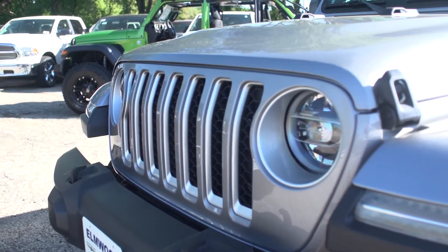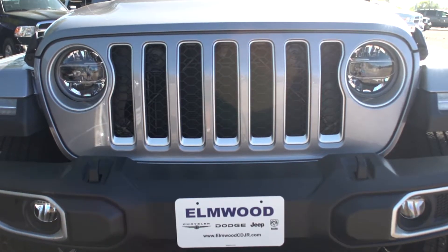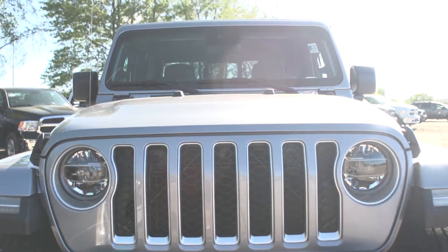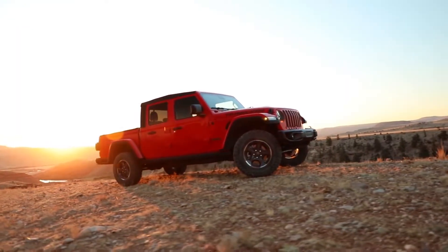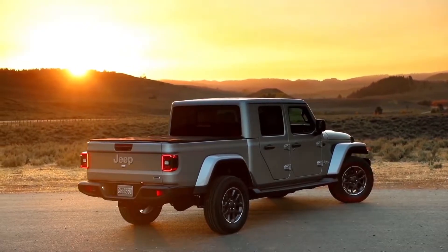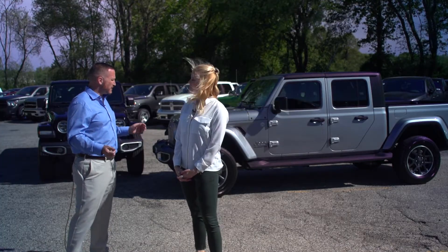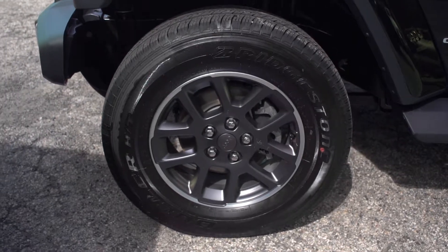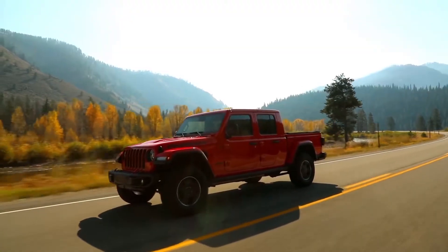They made the grille a lot larger, but stayed true to its roots with the seven-slotted grille representing the seven continents Jeep has been on. They had to enlarge those grille slots for towing capacity, to cool down the engine and radiator. They also pushed the wheels to the furthest point of the vehicle to make it more stable and give it a better ride than most mid-sized trucks. The Gladiator has coil suspension, and yes, coil suspension can still maintain the same payload and weight capacity as leaf springs.